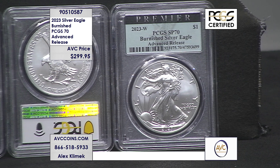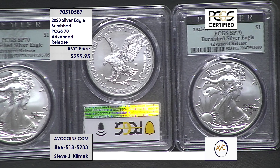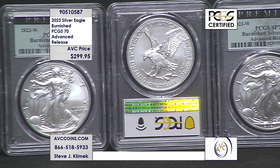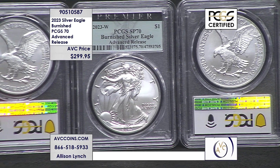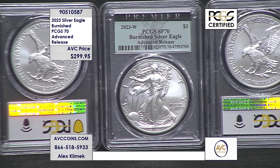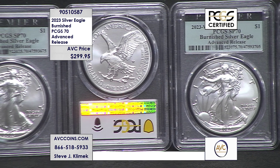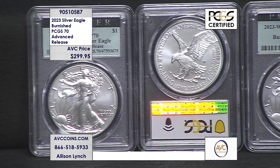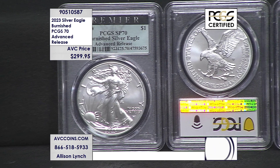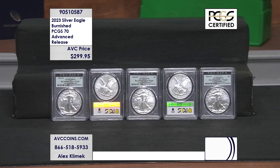Now, the United States Mint paired with a small number of dealers a few years ago and created the advanced release program. They allocate 10% of the mintage of these coins before the public on-sale date. We're able to purchase our allocation, have them shipped to PCGS, and if they arrive before the on-sale date, PCGS will label and designate them as advanced release. You can see it there on the label — under the Burnished Silver Eagle words, it says advanced release.